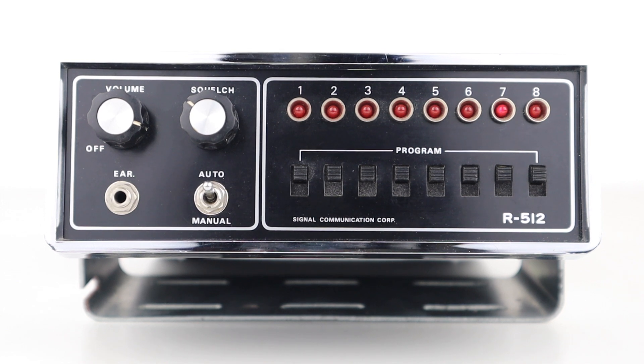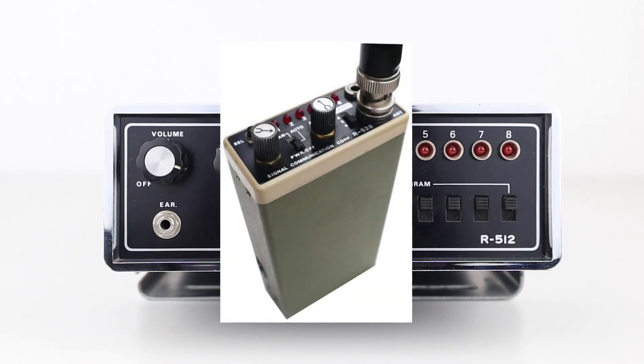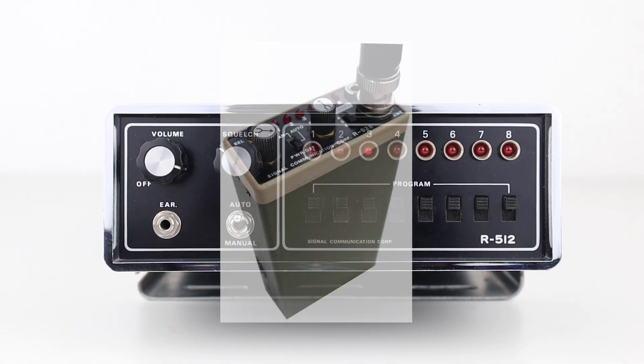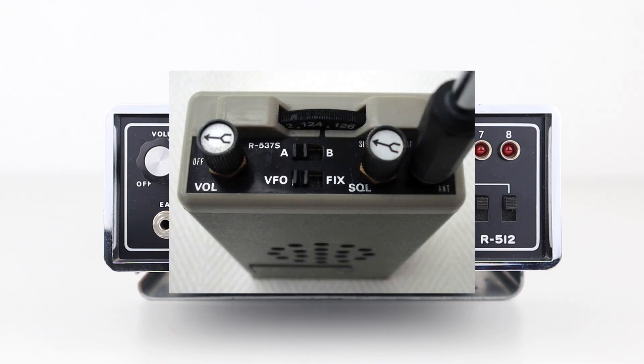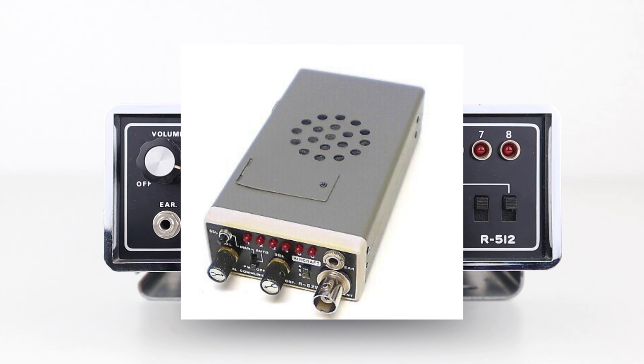These R512s were Signal Communications' first receiver and they were produced between 1979 and 1984, coming out of Japan before being discontinued. The company went on to produce a range of handhelds like the R528 and R537, which became really popular amongst plane spotters in the early 1980s and can still be found to this day.